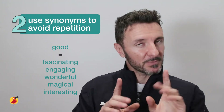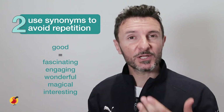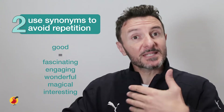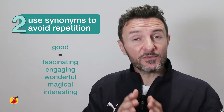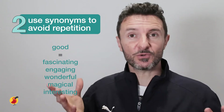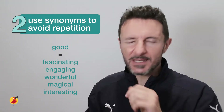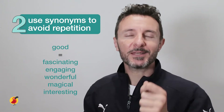Please note: I'm not saying don't use the same words when you're speaking or writing, because sometimes this can be a really good way to emphasize a point. What I am saying is where you feel there is another word that would enhance your answer or sentence, then definitely consider using a synonym.